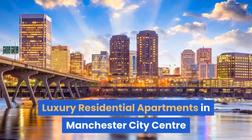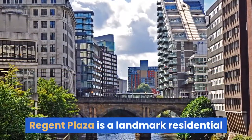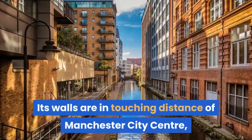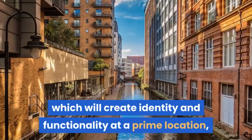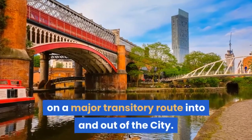Luxury residential apartments in Manchester City Centre. Regent Plaza is a landmark residential development on the edge of Regent Road. Its walls are in touching distance of Manchester City Centre, which will create identity and functionality at a prime location on a major transitory route into and out of the city.